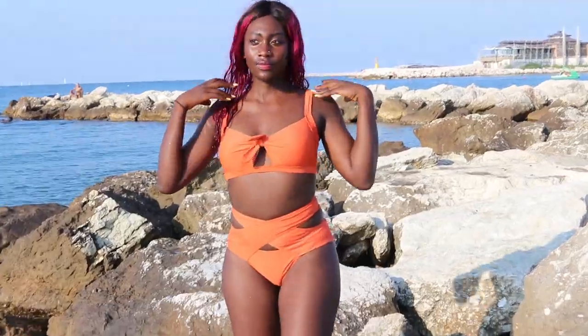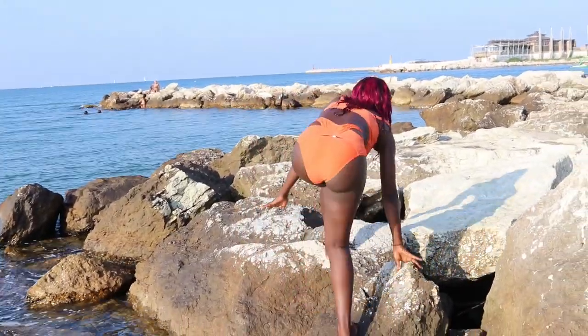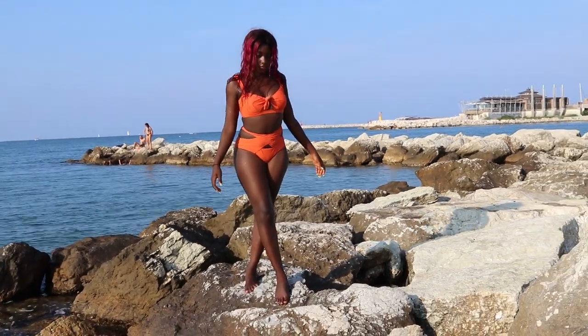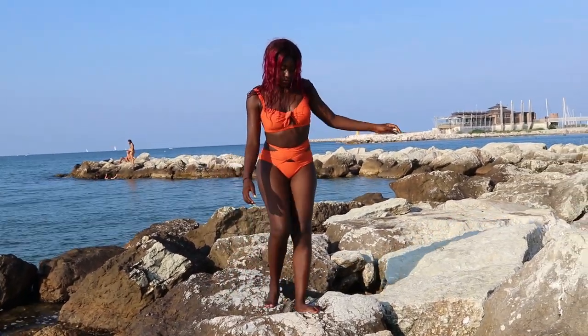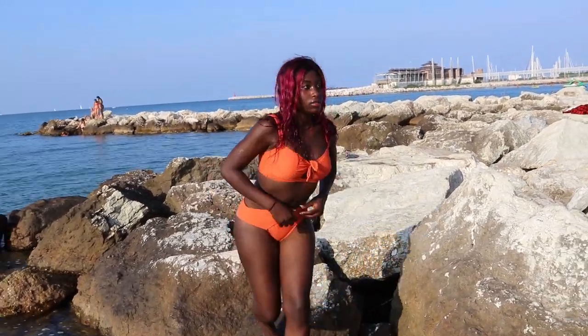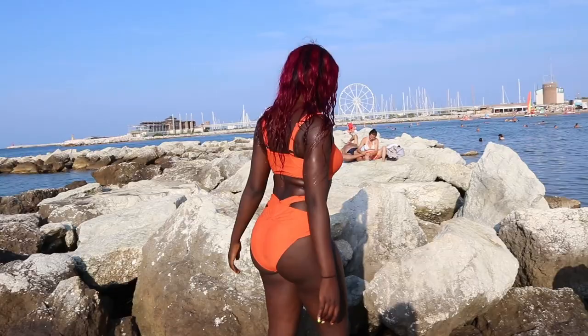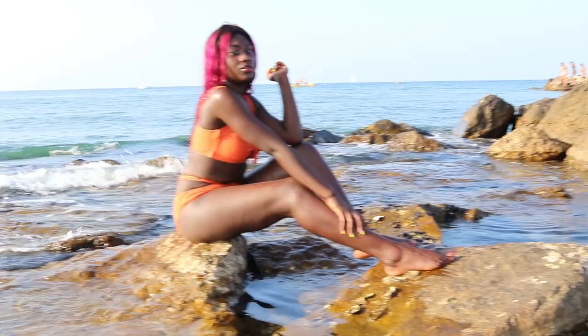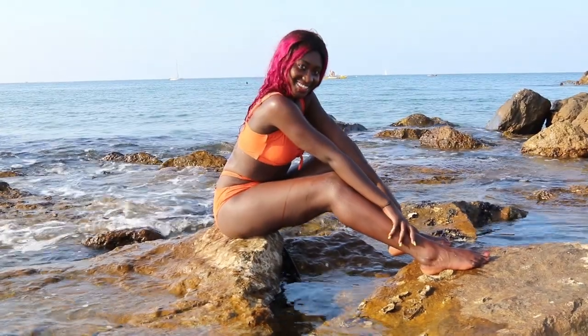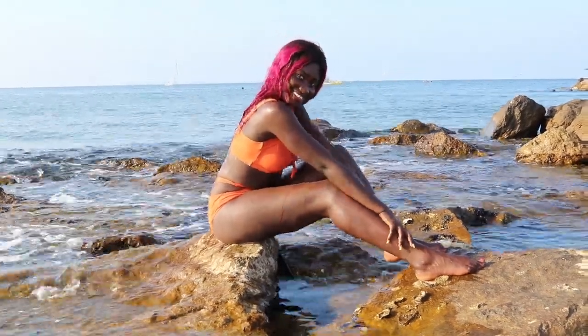Bikini number two is orange in color, has padded cups, and comes as a set. It is 82 percent polyester and 18 percent elastic. It can be hand washed or machine washed. The price was 11 euros and 99 cents. The color, the fit, and the design — everything was on point. I give this a 9.